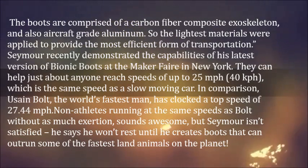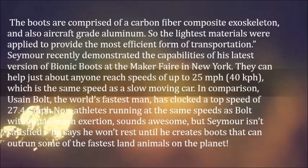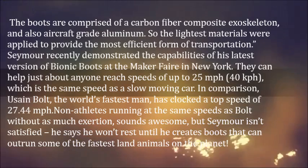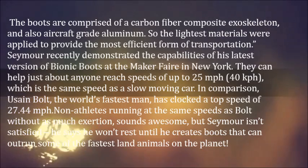In comparison, Usain Bolt, the world's fastest man, has clocked a top speed of 27.44 mph. Non-athletes running at the same speeds as Bolt without as much exertion — sounds awesome, but Seymour isn't satisfied.